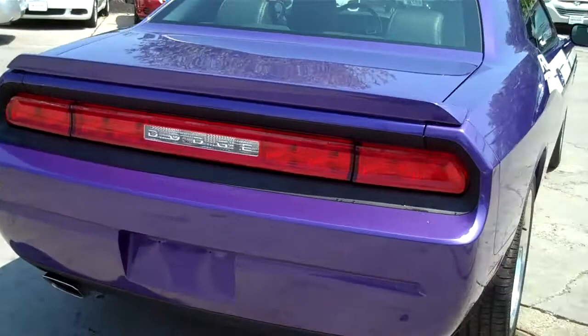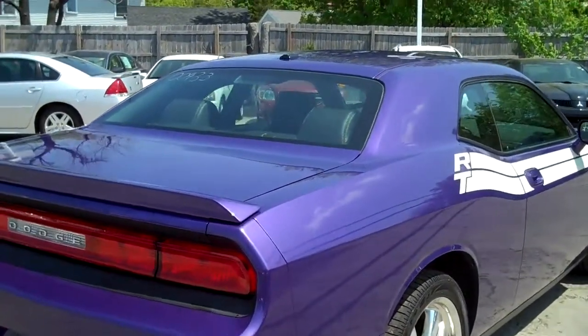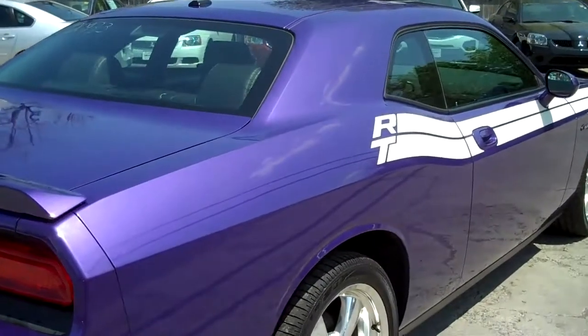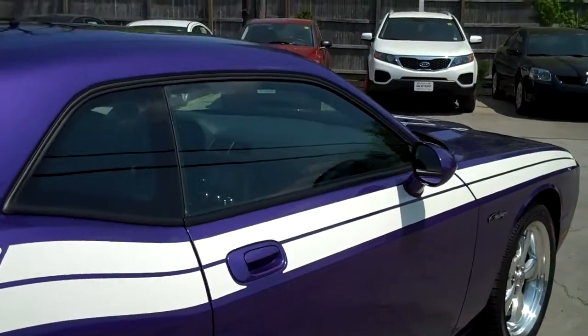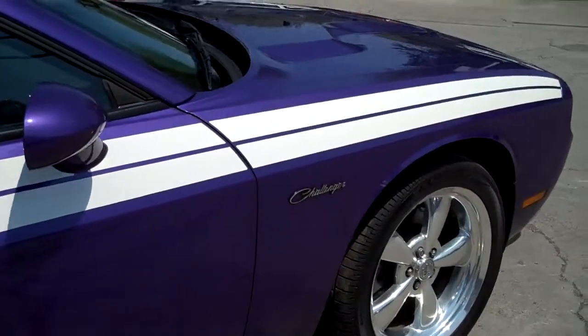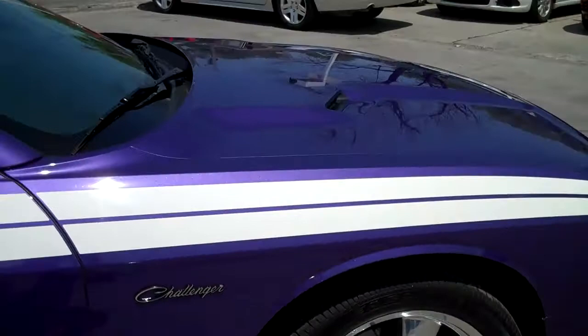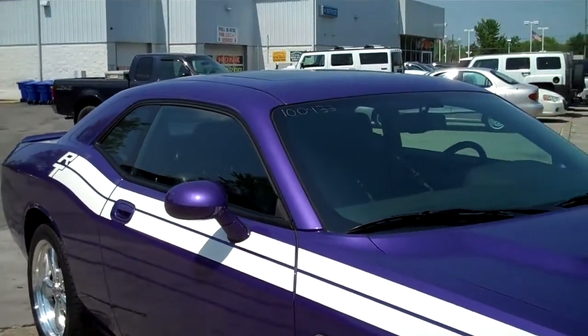Even though the Camaro and Corvettes were all really cool cars, something about the Challenger RT just says, hey, look at me. So obviously this is the best bet for car shoppers, according to siteslikecars.com. So you're spending your money wisely. This is as close to an investment-grade vehicle as you can get.